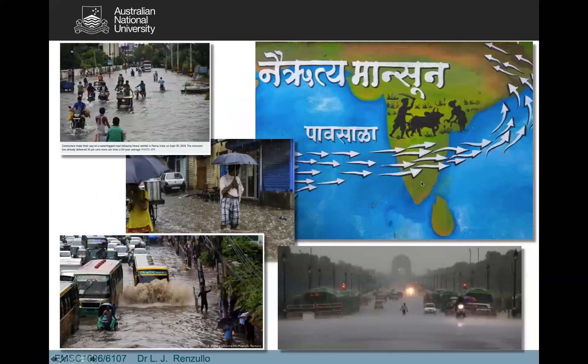The monsoon season in India is a very big deal. There are institutes — the Indian Institute of Tropical Meteorology — devoted to mapping and monitoring the onset of monsoon season. It is called the lifeline of India, but it can also be quite devastating because those flows come across vast amounts of ocean, picking up a lot of moisture and dumping it on the west coast. It's not uncommon to get a metre of rainfall in the space of a week in monsoon season.